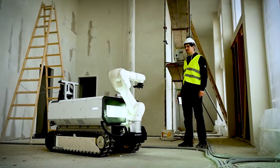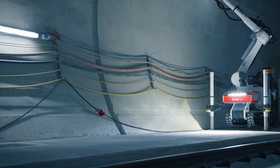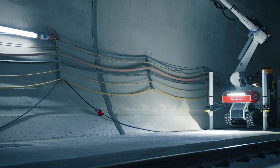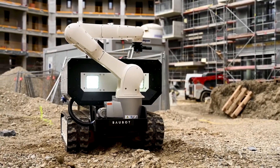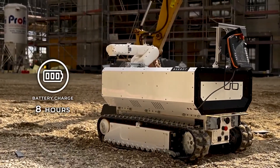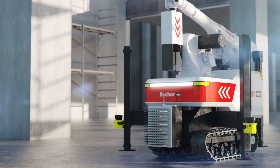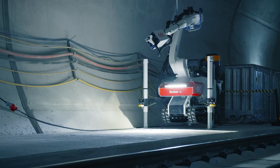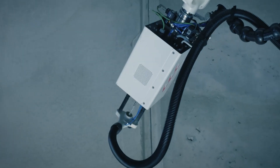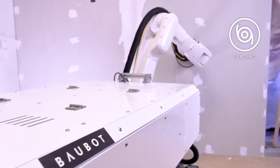Think of it as your multitasking friend who can do it all without breaking a sweat. With a reach of up to 3.1 meters and the ability to handle payloads ranging from 20 to 70 kilograms, it's designed to tackle tasks that would typically require multiple workers. Equipped with advanced sensors and AI, it can navigate complex construction sites, even climbing stairs and maneuvering through tight spaces. It operates on rugged tracks and can work for up to 8 hours on a single charge.